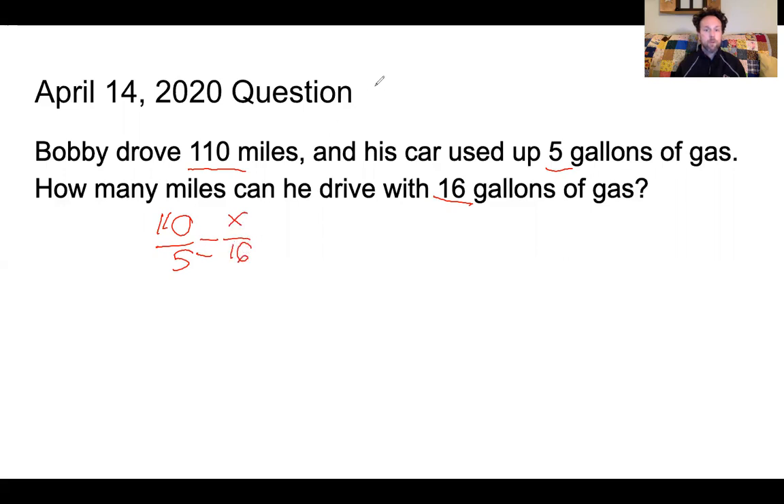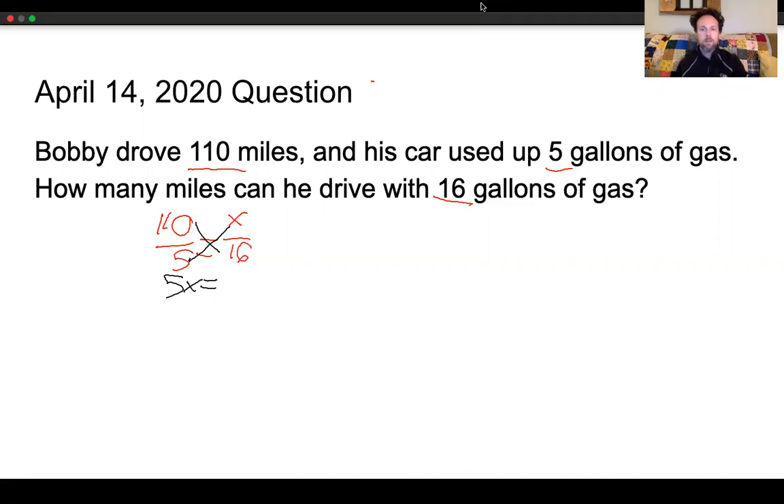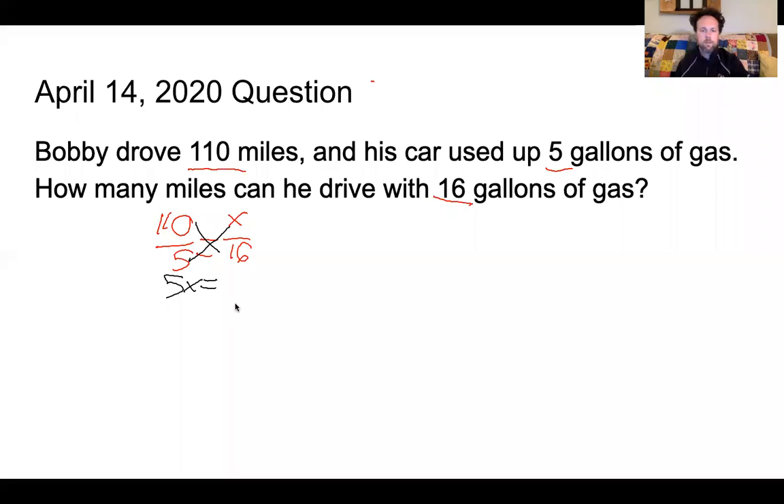So I'm gonna go and cross multiply. You know that I really enjoy cross-multiplying. I like to look at reciprocals and I like to look at multiplying across if the numbers work out nicely. But with this one, I don't know how many times evenly 5 can go into 16, so I'm gonna go with cross-multiplying instead. So that gives me 5x equals 16 times 110, which is 1760.